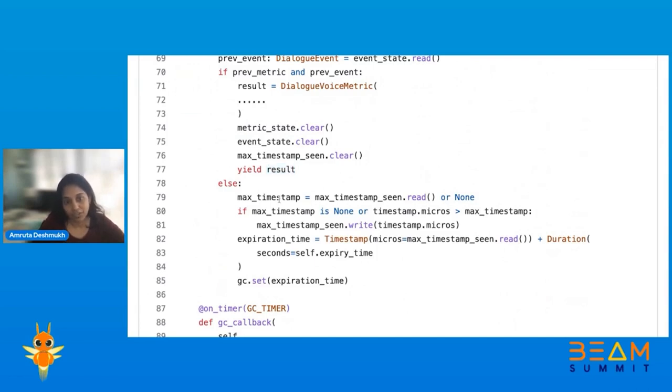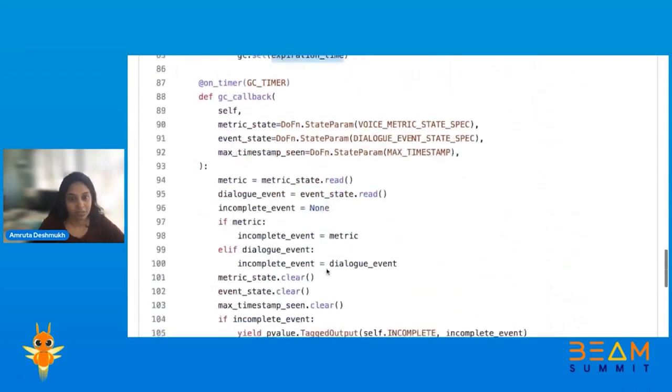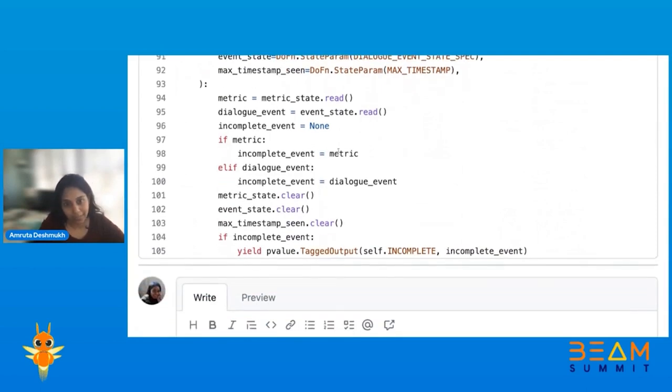If you've reached the maximum timestamp, you set the expiration and fire a callback. In that callback, you write the incomplete event — either the metric or the dialogue event — and tag it as an incomplete event, which is written to the dead-letter queue. So this was the use case, and this is how we used stateful processing to enrich data for late-arriving events or metrics. That's everything from my side. Does anyone have any questions?